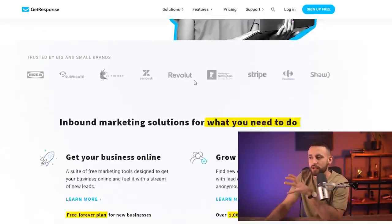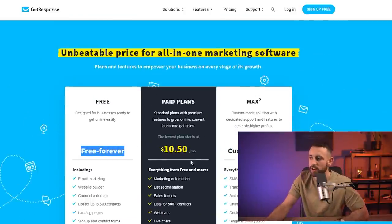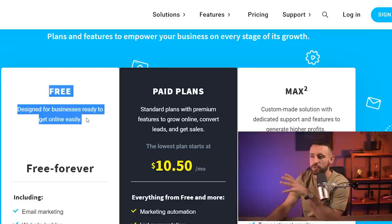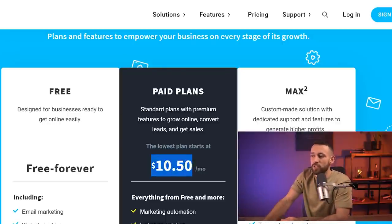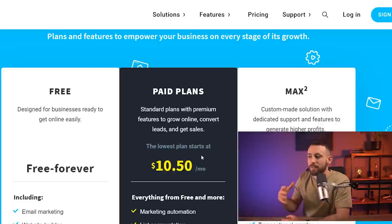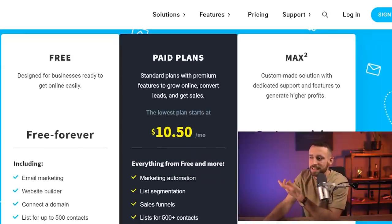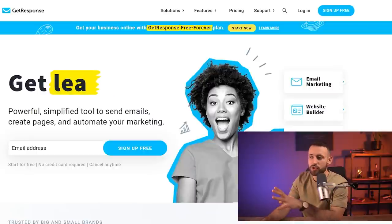You need to click on the link in the description for the autoresponder GetResponse, and I'm giving you a 30-day free trial. You can use it for free forever, but I highly recommend the paid plan at $10.50 a month. Most people use free software, but when everything is free there's no pressure to make money. When you invest just $10, there will be pressure and motivation to make money. In the future I highly recommend going with a paid plan for more freedom in the software.